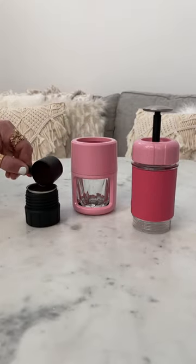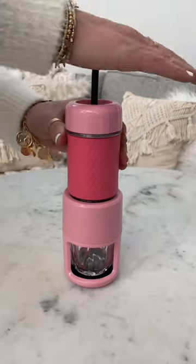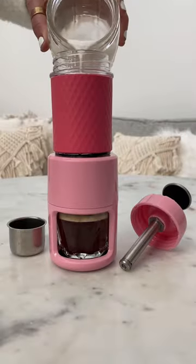Top travel finds. One, this portable espresso maker. All you need is water and an espresso pod or ground coffee. Just work the pressure pump for coffee or to froth milk to make a latte.